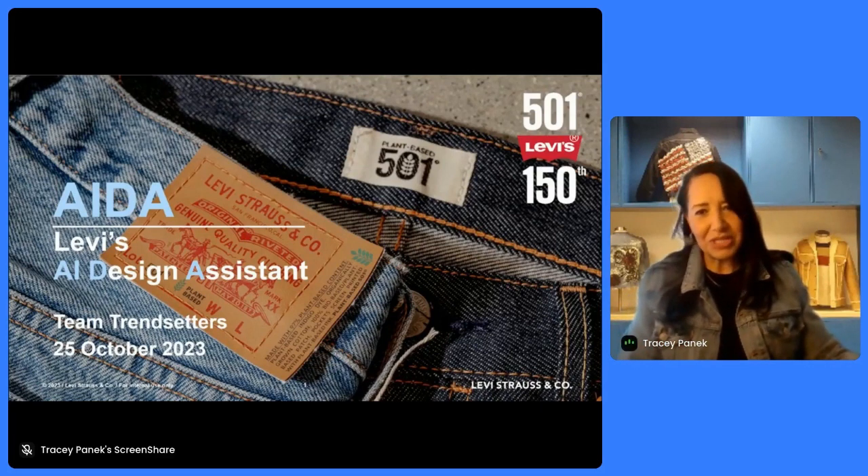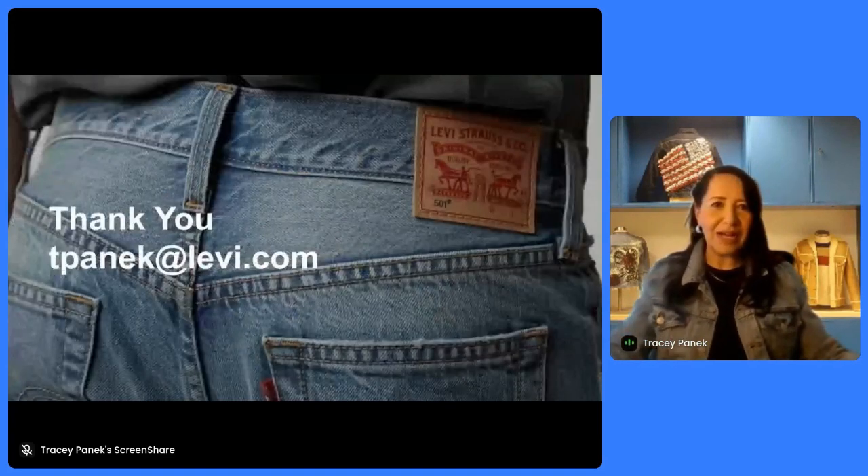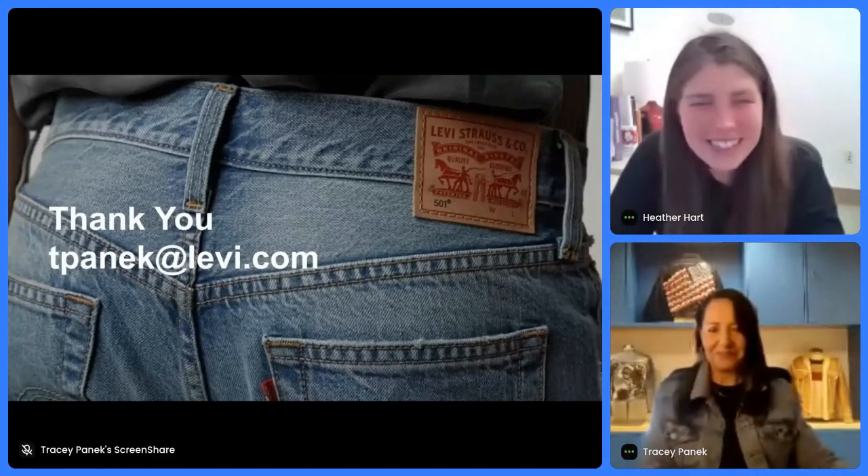I'm happy to answer any questions that you might have. Thanks, Tracy. I think there are some questions about the collection, which is fascinating. We all want to know more — how many physical assets or garments are in the collection?